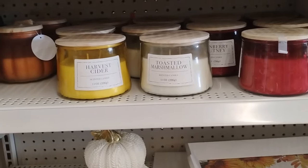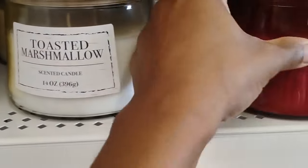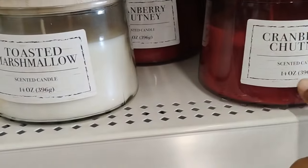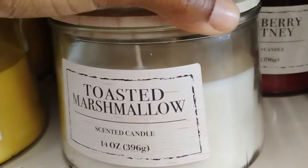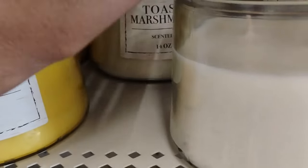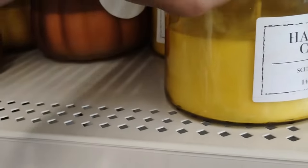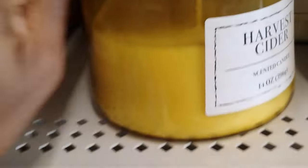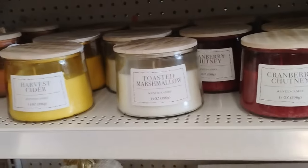But honey, check this out. Dollar Tree got some new candles in. I had smelled the cranberry - smells really, really good. Let's see about the toasted marshmallow. Very, very good. This smells good. Let's see about the cider. The cider - the toasted marshmallow is definitely my fave.